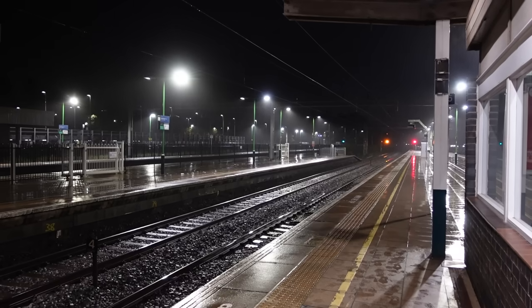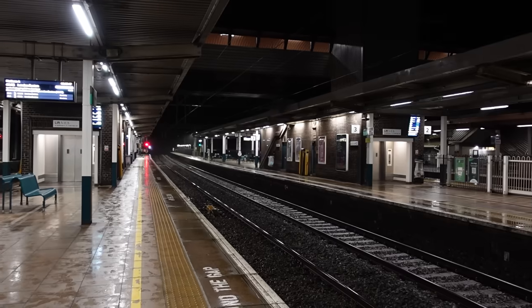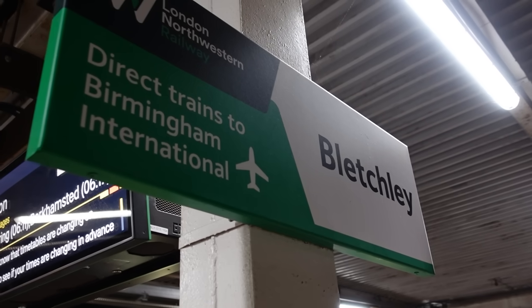I am in Bletchley at half past five in the morning. What on earth am I doing here? Obviously, no sane person would come to Bletchley at half past five in the morning, so there must be something important going on right now. And that important thing is the new London North Western Class 730s.